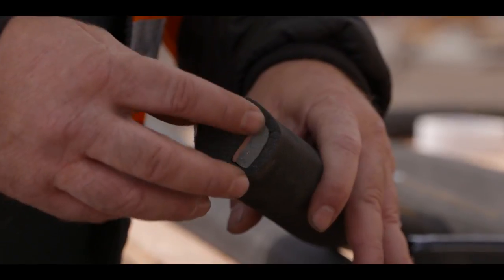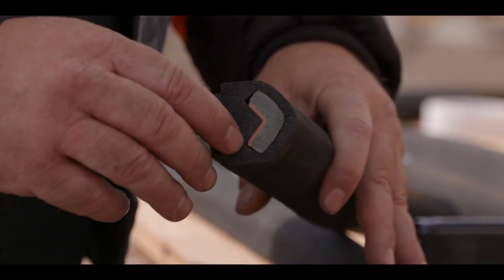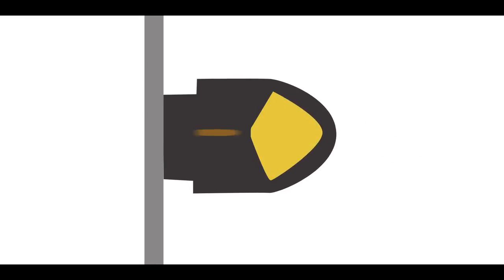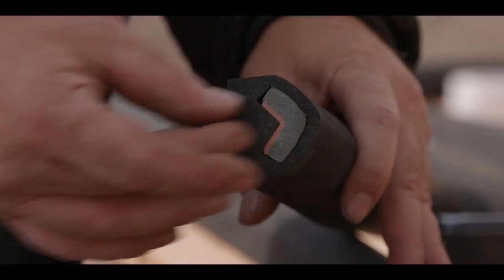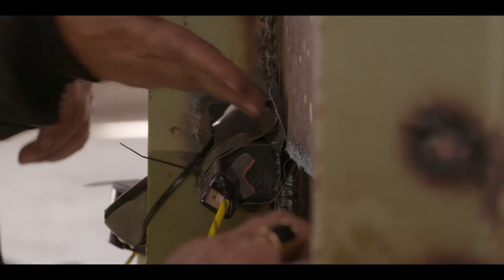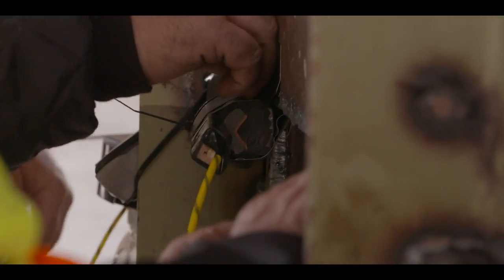It's a chevron pattern of high explosives, and then there is a copper-style liner. When that explosive goes off, that chevron closes and is pushed and forced through at a very high speed and high temperature, cutting the steel as it goes — or whatever you put in front of it.